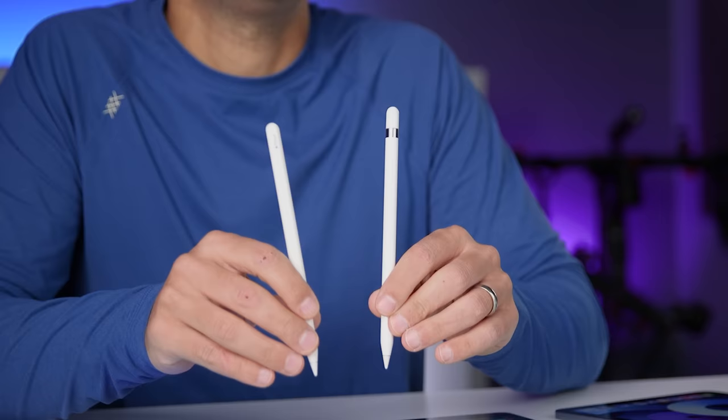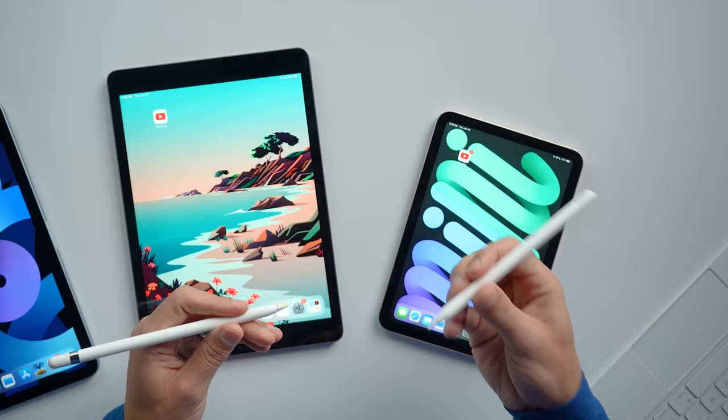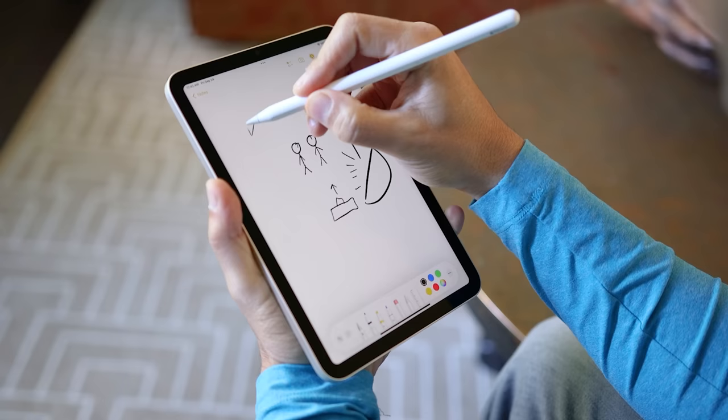Even before you actually start using them, you can see that the first generation pencil is longer, which is mostly due to the lightning plug and the cap. It seems like a small difference, but the second generation pencil feels more like an actual pencil and it's more comfortable to hold. Apple definitely implemented user feedback from the first generation into the design of the second generation pencil.